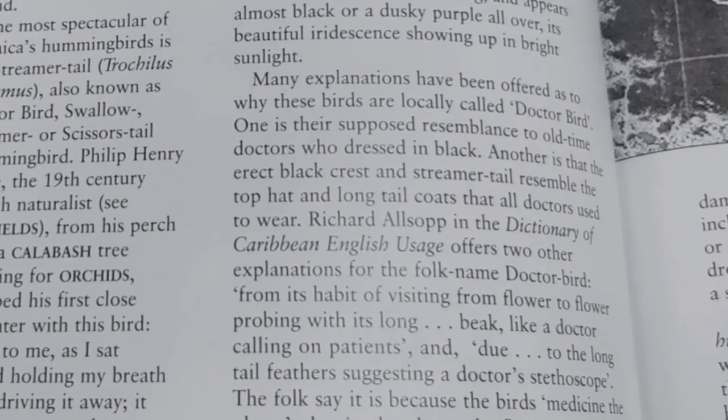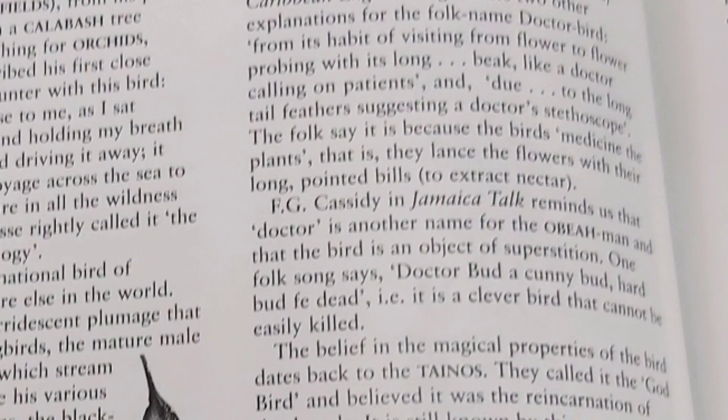Richard Alsop in the Dictionary of Caribbean English Usage offers two other explanations for the folk name Doctor Bird. Quote: from its habit of visiting from flower to flower, probing with its long beak like a doctor calling on patients, and due to the long tail feathers suggesting a doctor's stethoscope. The folks say it is because the bird medicines the plants — they lance the flowers with their long pointed bills to extract nectar.